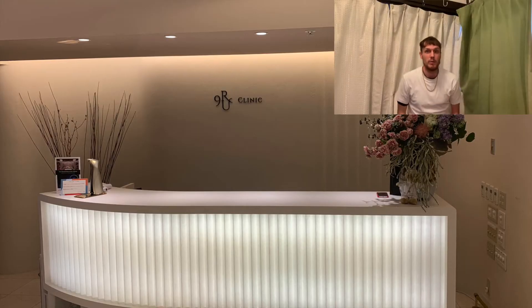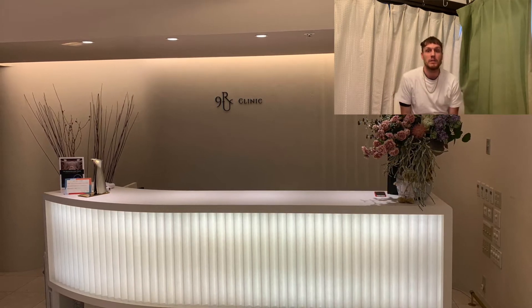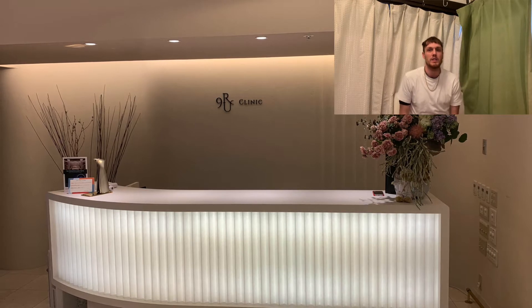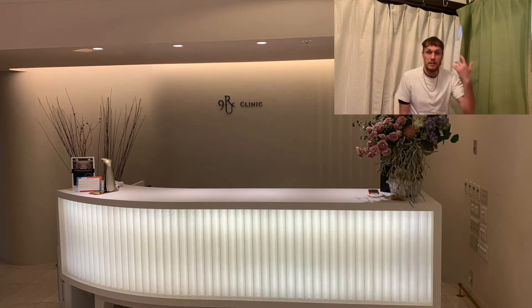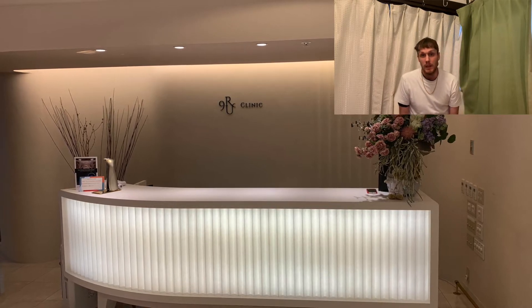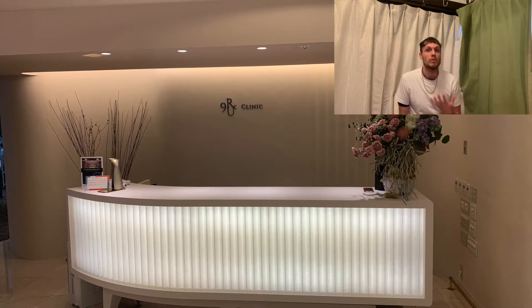Hey guys, what's going on? I have a pretty cool video for you. Today I did a mesotherapy stem cell injection at a private luxury clinic here in Tokyo that's injecting stem cell factors into my scalp for hair growth. This is something I really wanted to do.